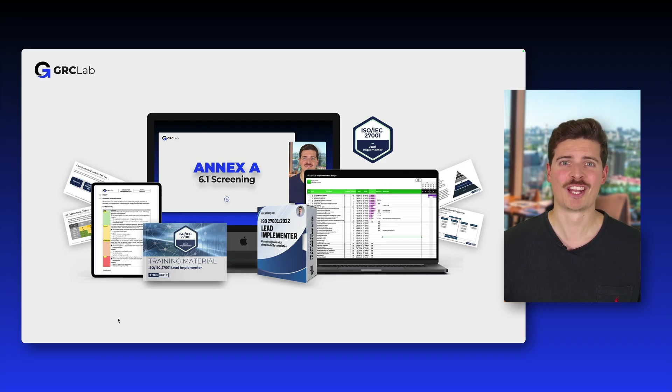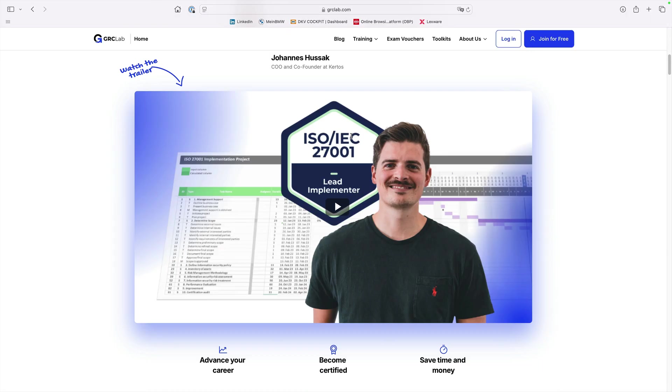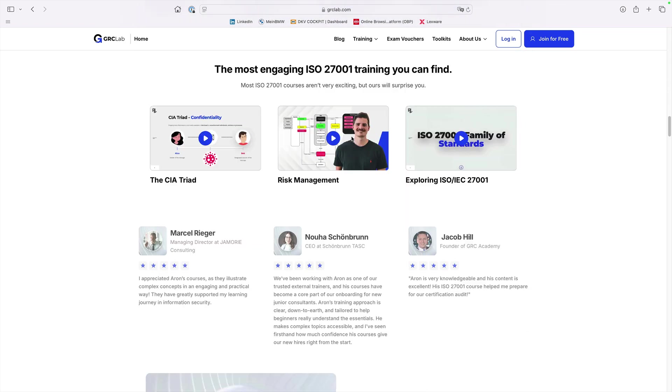With the tools, knowledge and resources provided in this course, you'll be fully prepared to succeed in both the exam and the real world. You can find more information about the course at grclab.com, including several sample lectures and a look inside.